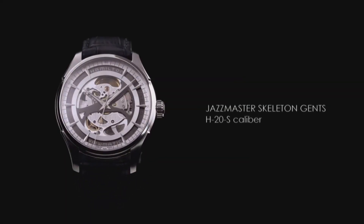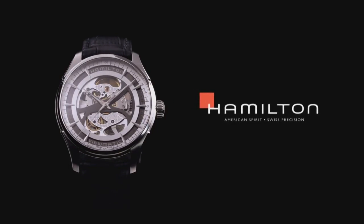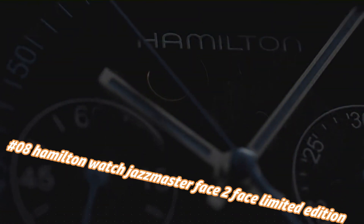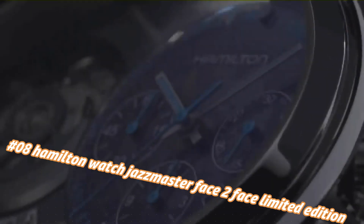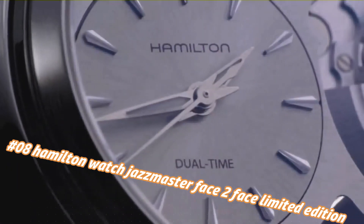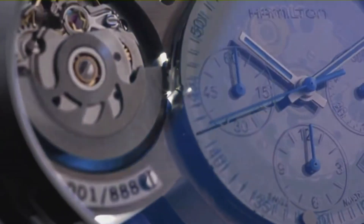Number 8: Hamilton Jazzmaster Face 2 Face Limited Edition. Current price in US dollars is $2,995, but this will vary with time. Silver dial enhanced by luminous silver-tone hands, silver-tone stainless steel case with a black leather band, automatic movement.